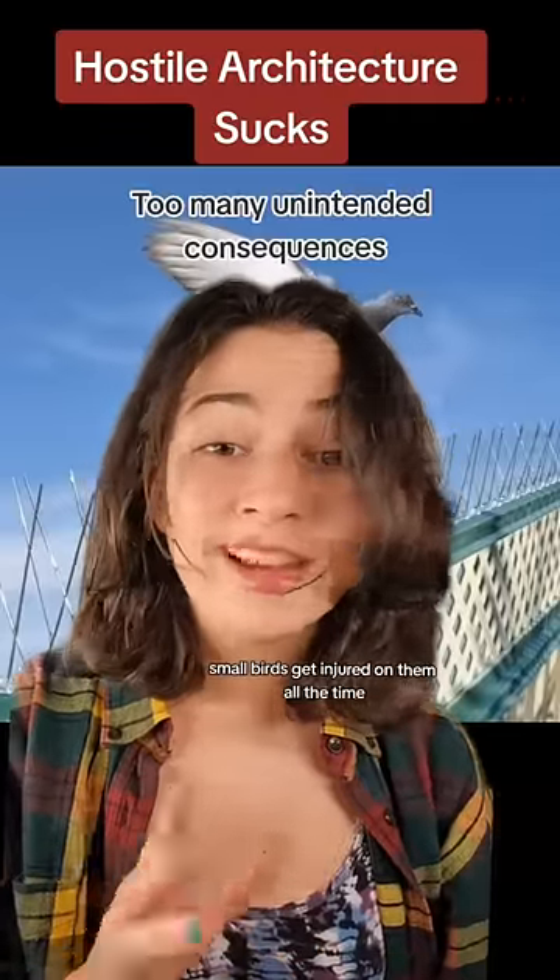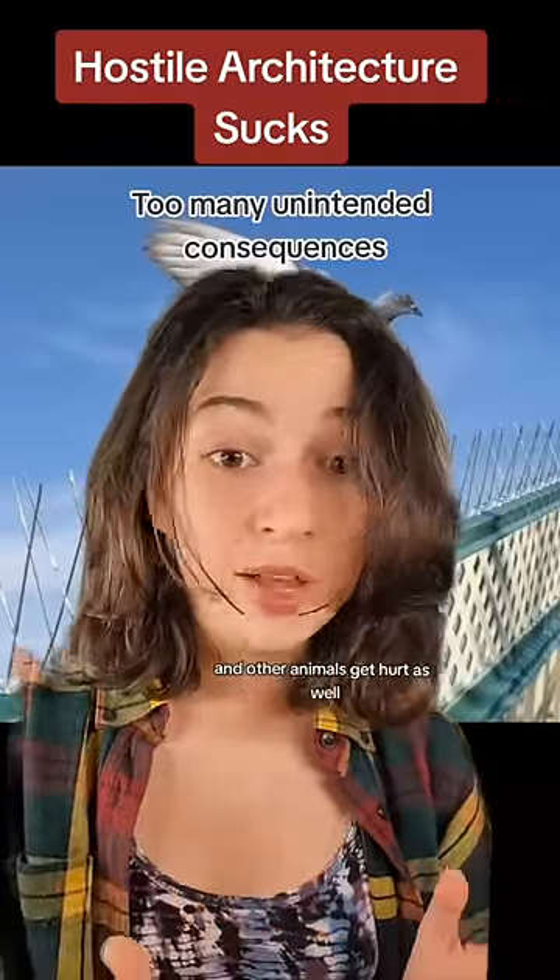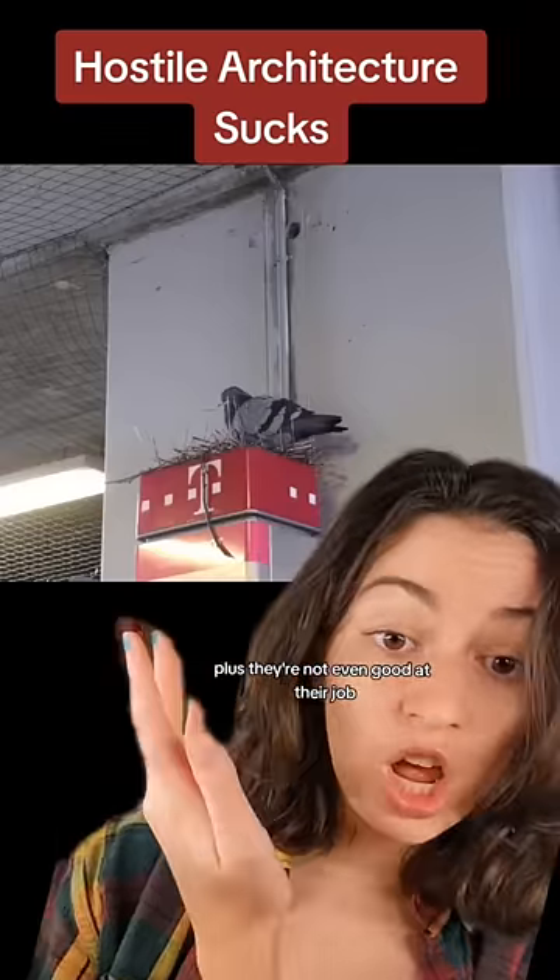I hate these spikes. Small birds get injured on them all the time — they can even get impaled — and other animals get hurt as well. Plus, they're not even good at their job.